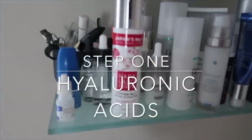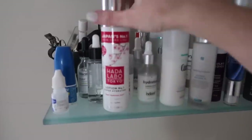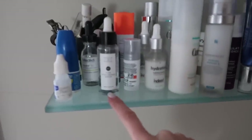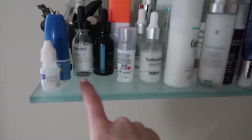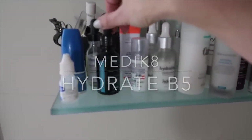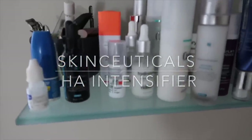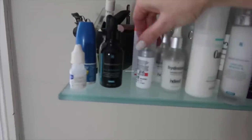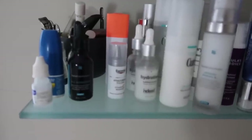First step as I said before: hyaluronic acid. You won't be surprised to hear that Hada Labo is at the front of my shelf. Behind it are other hyaluronic acids I'm currently using: the Pestle & Water Pure Hyaluronic Acid Serum, the Medik8 Hydrate one which has B5 in it as well, and the HA Intensifier from SkinCeuticals. I do have lots of hyaluronic acids on the go at one time.